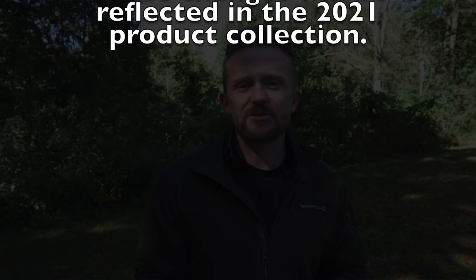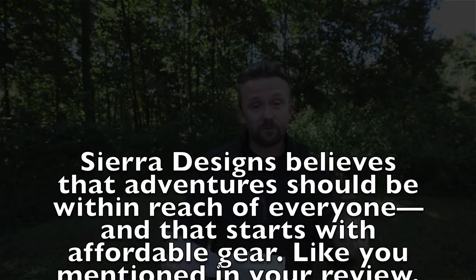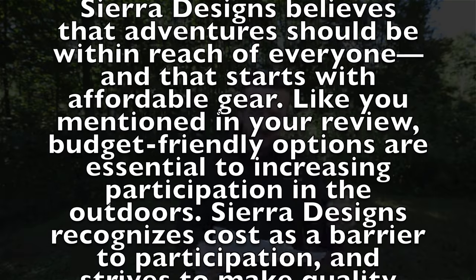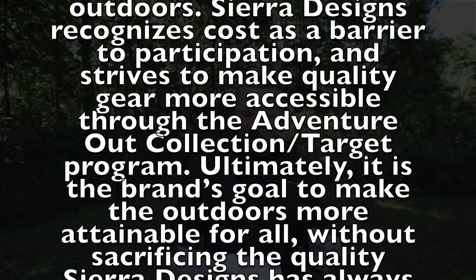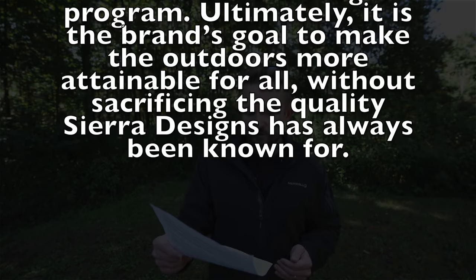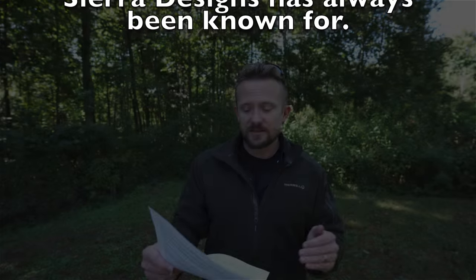'Moving forward, Sierra Designs will be doubling the hydrostatic head rating of these tents from 600 to 1200 millimeters, and that will be done on all of the Adventure Out Target tents, and this will better align the brand's commitment to excellence. These changes will be reflected in the 2021 product collection.' The next sentence is the most important part: 'Sierra Designs believes that adventures should be within the reach of everyone, and that starts with affordable gear. Budget-friendly options are essential to increasing participation in the outdoors. Sierra Designs recognizes that cost is a barrier when it comes to participation in the outdoors, and strives to make gear more accessible through the Adventure Out collection with Target. Ultimately, it is the brand's goal to make the outdoors more attainable for all without sacrificing quality that Sierra Designs is known for.'